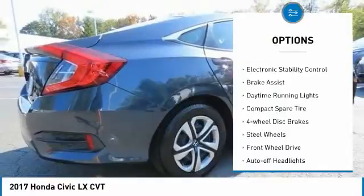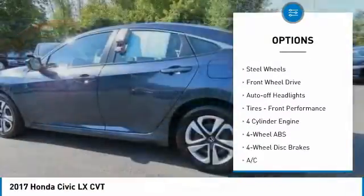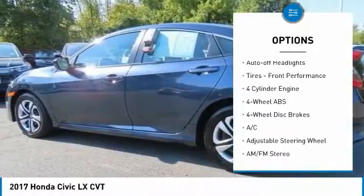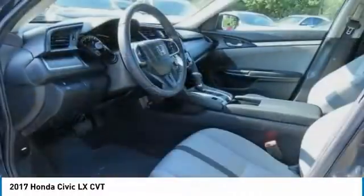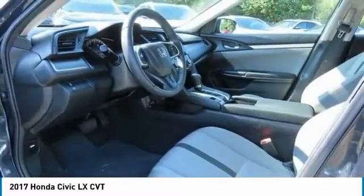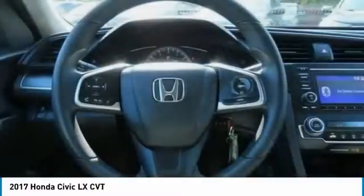Here are some of this vehicle's great options: tire pressure monitoring system, electronic stability control, brake assist, daytime running lights, compact spare tire, four-wheel disc brakes, steel wheels, front wheel drive, auto off headlights, and front performance tires.